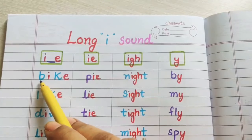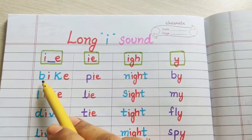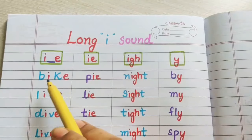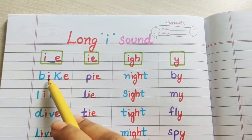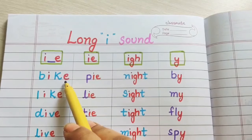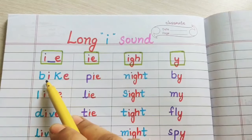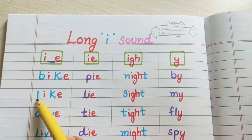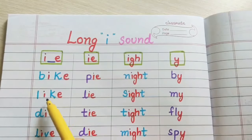Let us see the first example. B-I-K-E: bike. We are getting the long sound of I — bike. We are pronouncing only the first vowel, that is I; we are not pronouncing the second vowel. So we are pronouncing this as bike. Similarly, L-I-K-E: like.